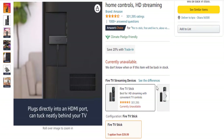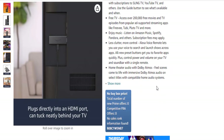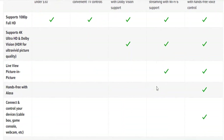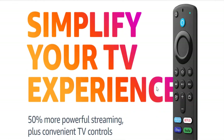Alexa voice remote TV and smart home controls — the latest generation of our best-selling Fire TV device, 50% more powerful than the second generation, for fast streaming in full HD. Includes Alexa voice remote with power and volume buttons.